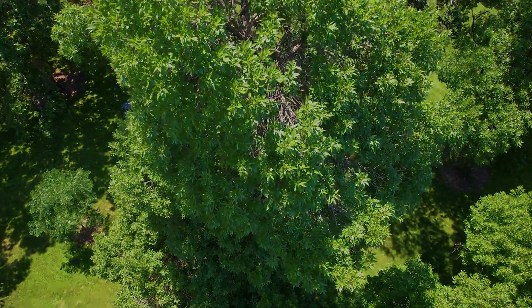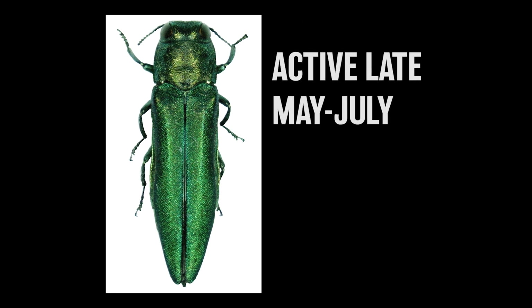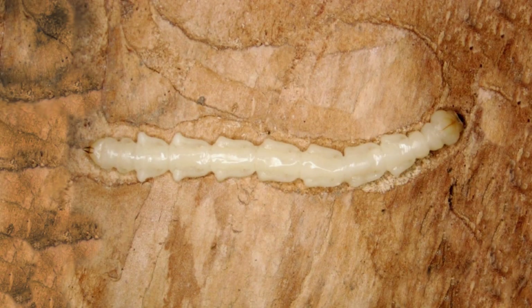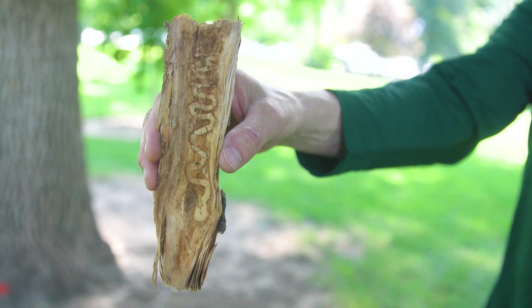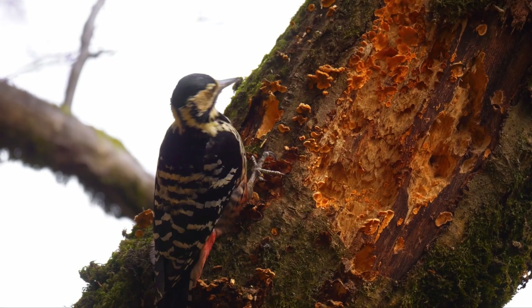Here's what you need to know about emerald ash borer. The half-inch long green adult beetles are active from late May through July and they only feed on ash trees. After hatching, the larvae tunnel in the tree producing S-shaped galleries under the bark. You might also notice increased woodpecker activity on a tree that has an EAB infestation.